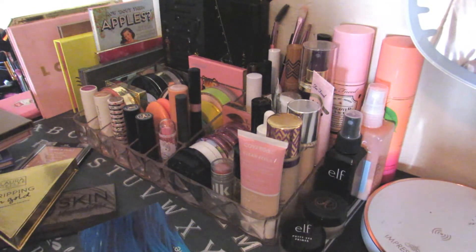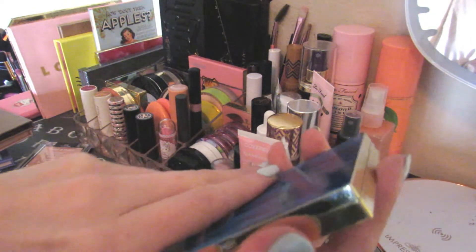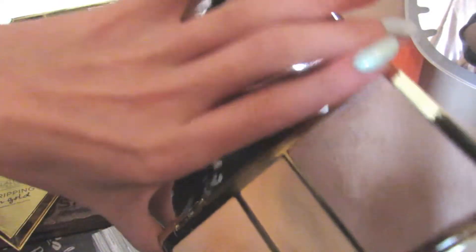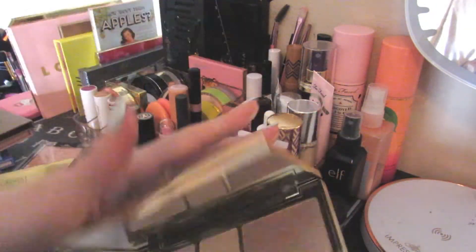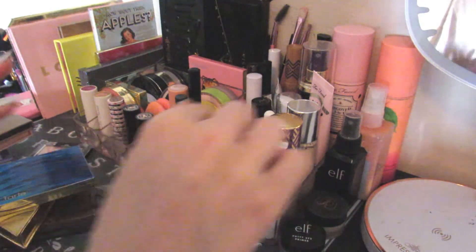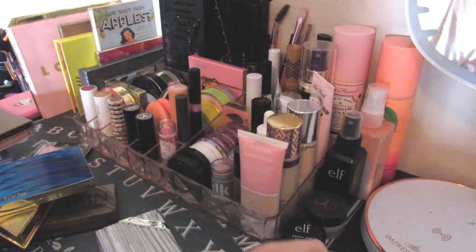I also have a highlighter in the Sweet Peach Glow palette but that's in my overnight bag, and if my camera's going to die I don't have time to grab it. This is the Tarte Skin Twinkle Lighting Volume 2 palette from the Rainforest of the Sea collection. I really like these because they're almost cream — they're powders but they feel like creams when you swatch them. They are just really nice shiny highlights.